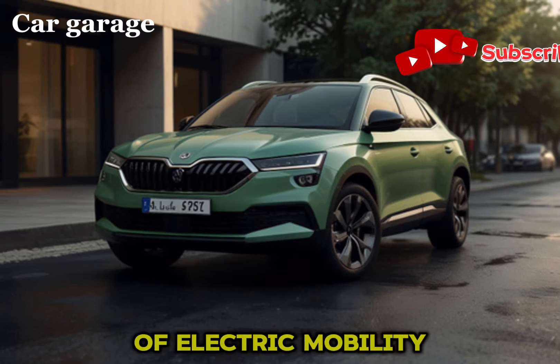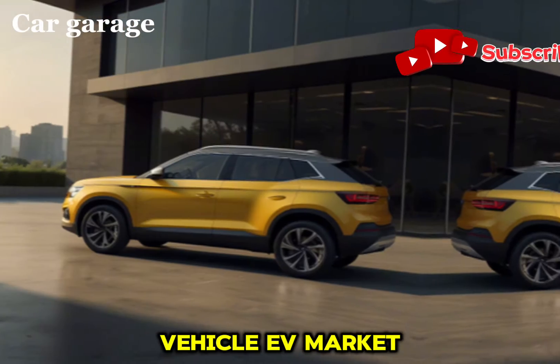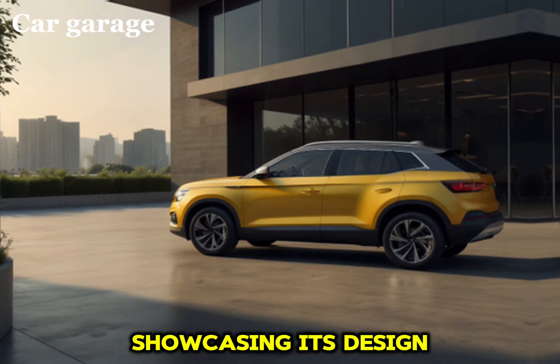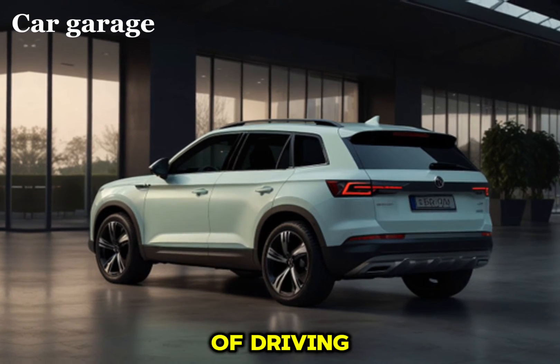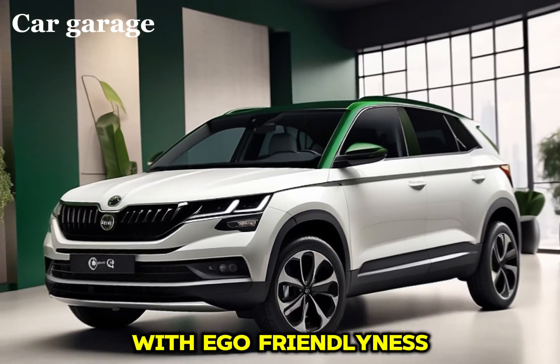Welcome to today's feature where we dive into the world of electric mobility with the Skoda Elo, an exciting addition to the electric vehicle EV market. This script will guide you through the key aspects of the Elo, showcasing its design, performance, and technology. Imagine a car that not only turns heads with its sleek design but also leads the charge in sustainable driving. The Skoda Elo is just that — a marvel of modern engineering blending style with eco-friendliness.